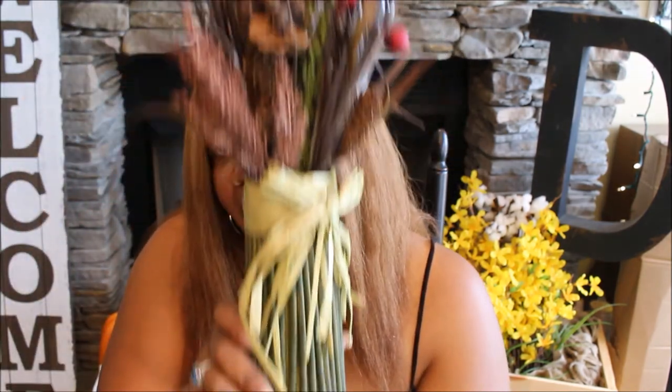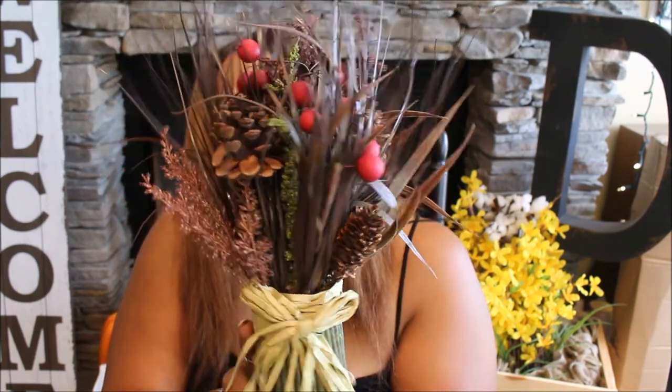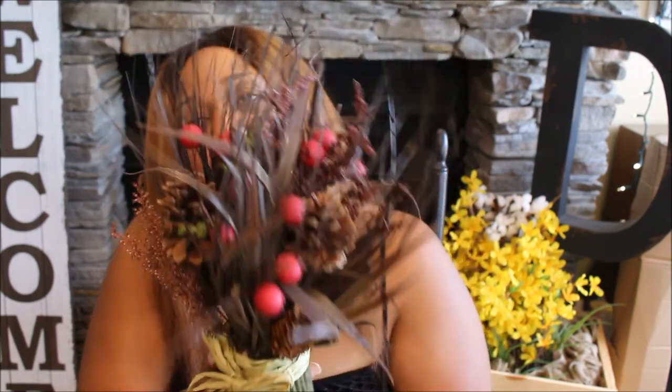I picked up this floral arrangement for $2.99. I think it can be used in the fall and transition into Christmas. It just stands up on its own and I thought it was really pretty.